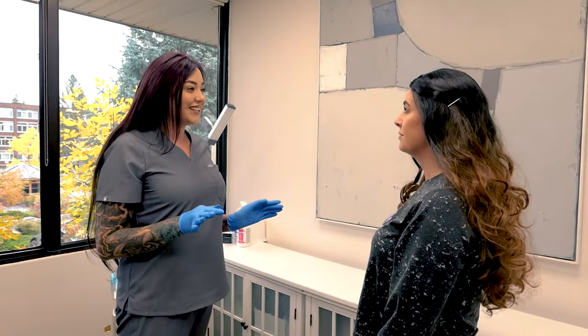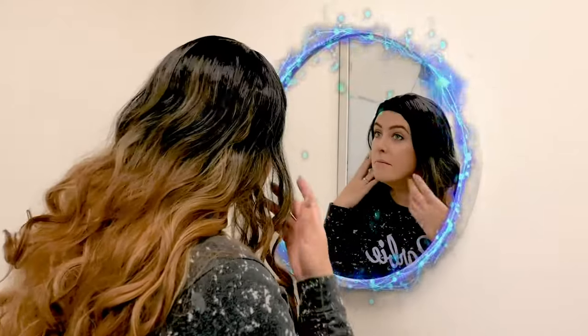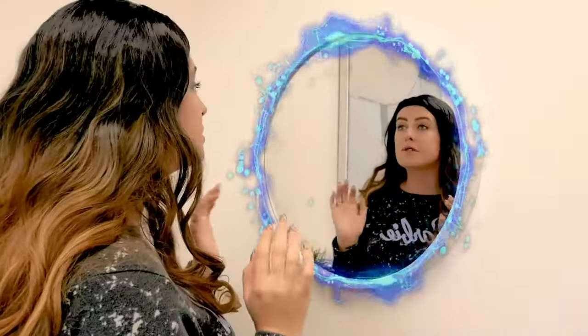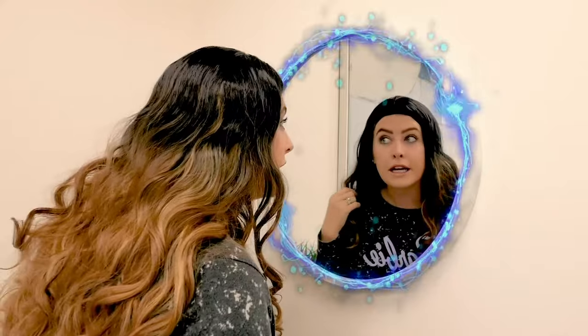All done. Now let's take a look in the mirror to see your new microbladed brow. Yay! Oh my god, these look amazing! I love the shape. Oh, I'm so excited to be able to not do my brows every day. Microblading was such a great decision. Oh my god, I love them so much. Thank you so much.